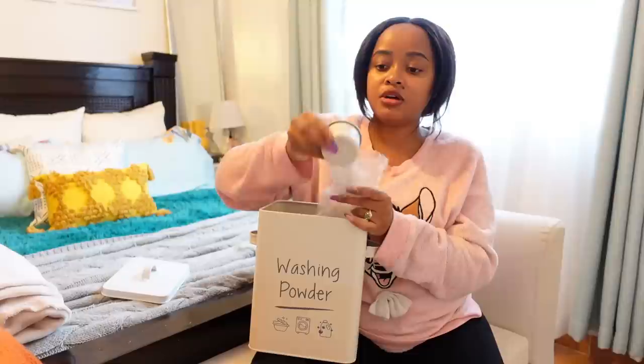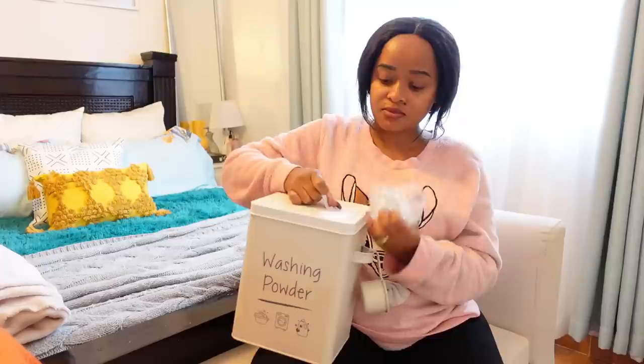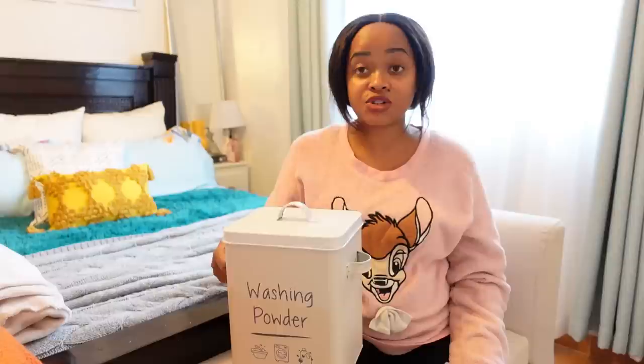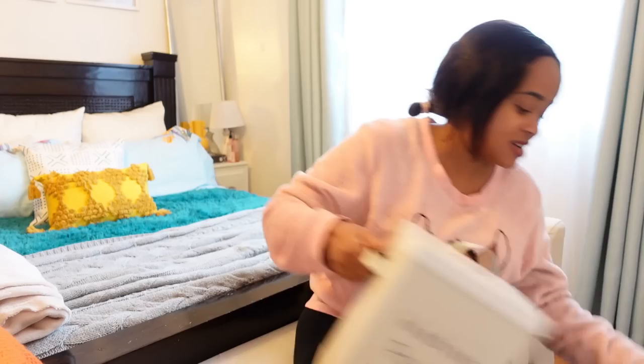It comes with a scoop inside — you just hang it on the side — and it also comes with a lid. I'm going to transfer all my washing powder inside here. It's so beautiful and cute to have in the laundry area — decorative and functional. She has them in other colors too; I'll link her page in the description box.